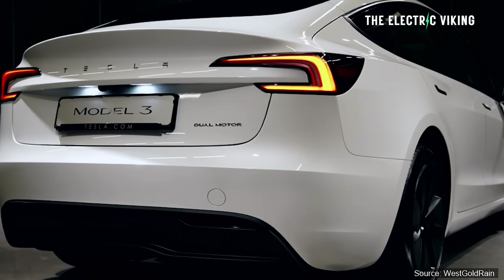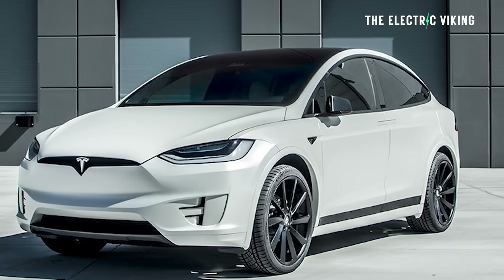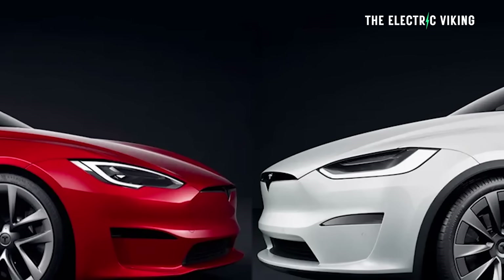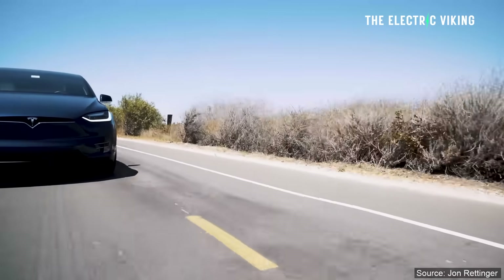Little known fact: the Tesla Model 3 battery warranty is different to the battery warranty on the Tesla Model X and Model S. Model S and X get a warranty of eight years or 240,000 kilometers with minimum 70% retention of battery capacity over the warranty period. So if you have less than 70% left at the end of eight years, you get a battery replacement.